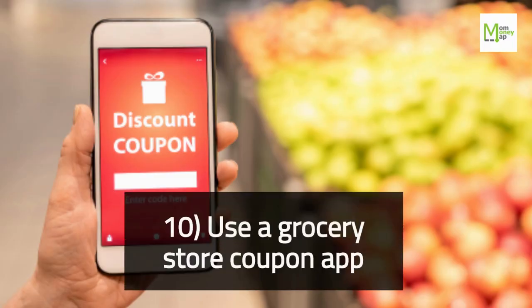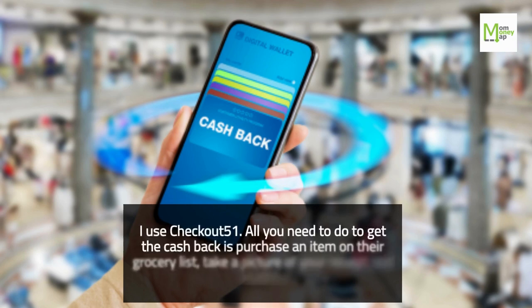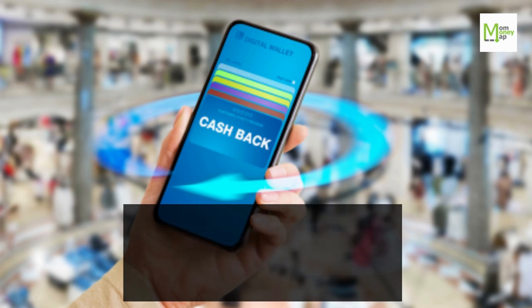Tip 10: Use a Grocery Store Coupon App. I use Checkout 51. All you need to do to get the cash back is purchase an item on their grocery list, take a picture of your receipt, and send it.